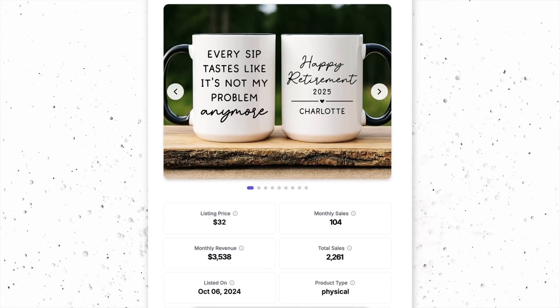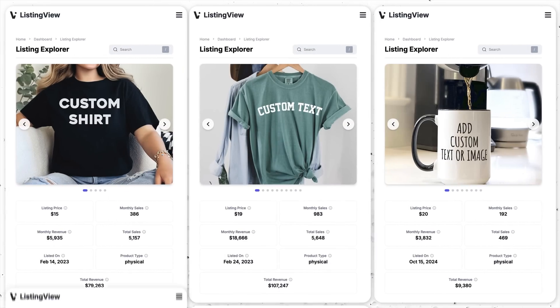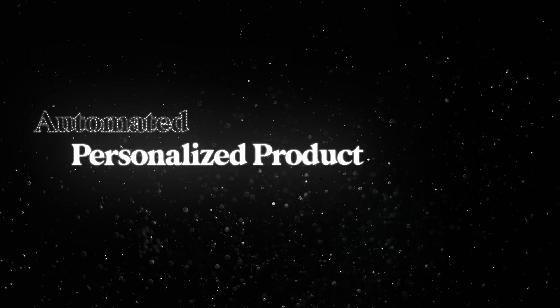This custom mug is making thousands of dollars each month, but there's dozens of other custom products just like it that are also bringing in thousands of dollars of passive income each month. But how can you sell custom products while keeping the entire business passive? Today, let me introduce you to a new side hustle that you've never heard of before: an automated personalized products business.